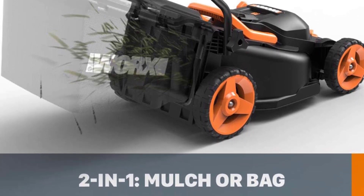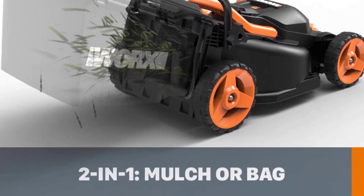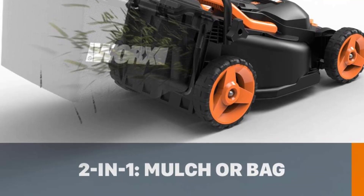The included dual-port charger lets you top up both batteries at the same time. A push-button start eliminates difficult ripcords, and the dual-battery power system gives you up to two full hours of runtime.